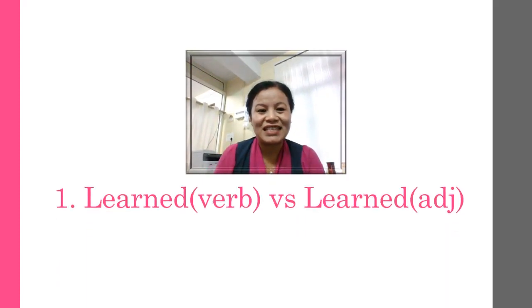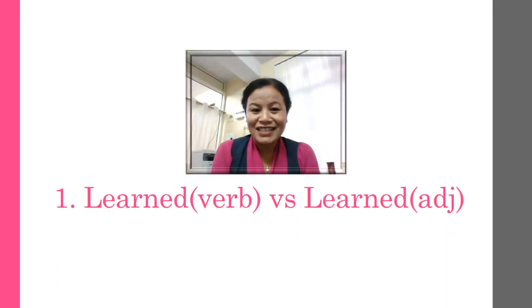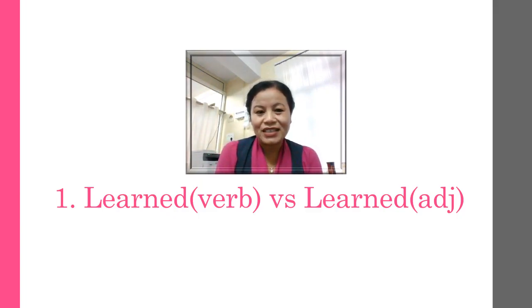The first word is 'learned'. You see there are two words I have written here — learned as a verb as well as an adjective. When used as a verb, the pronunciation is 'learned'. We don't add an extra syllable.